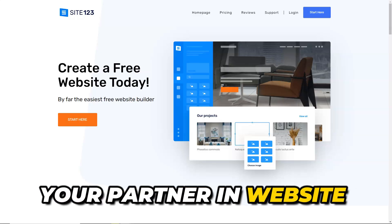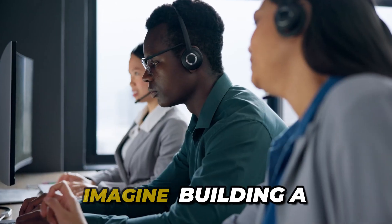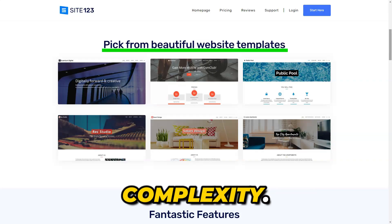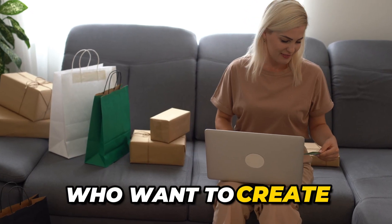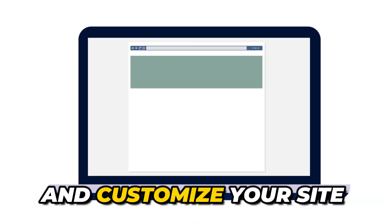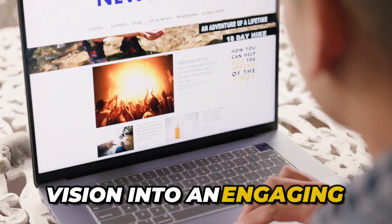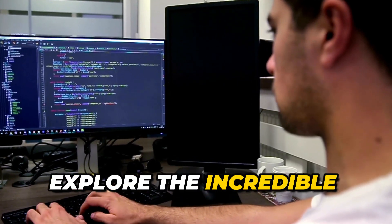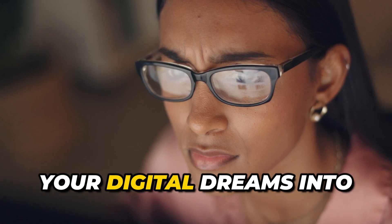Your partner in website creation, Site 123 is the platform where your creative ideas effortlessly take shape. Imagine building a stunning website without any technical skills or overwhelming complexity. With Site 123, that's exactly what you can do. Designed for individuals who want to create beautiful websites quickly, this platform allows you to choose from a variety of templates and customize your site with just a few clicks.